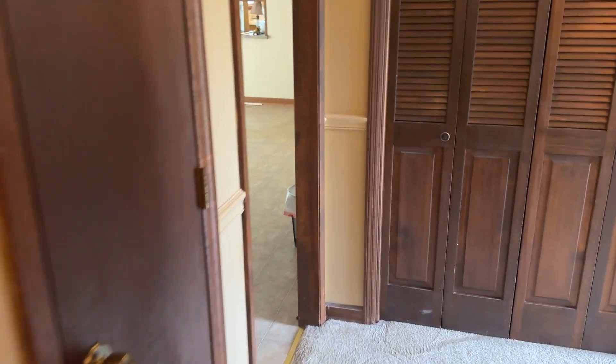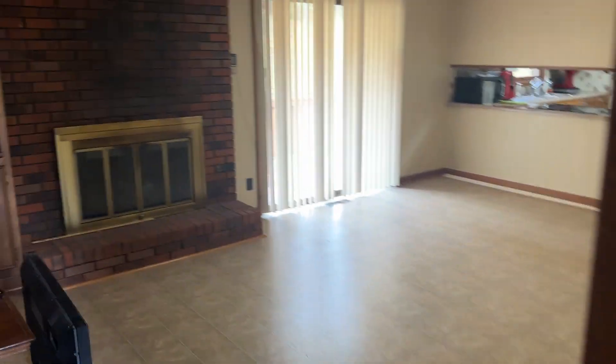We'll come back down the hallway into another living space. It has the brick fireplace.